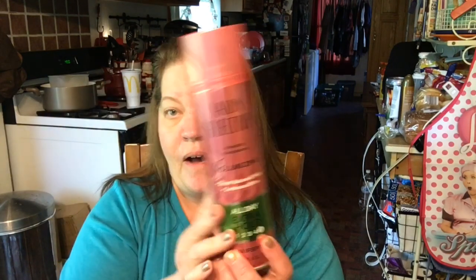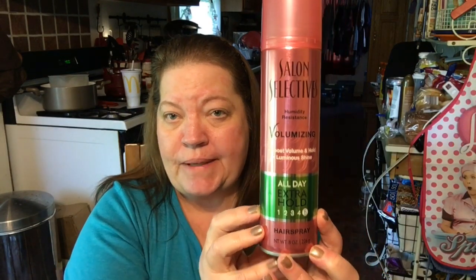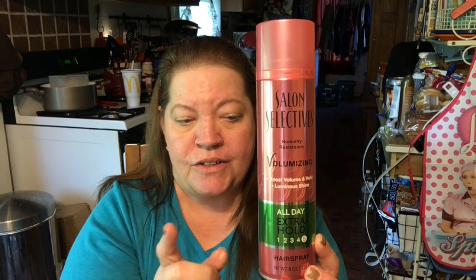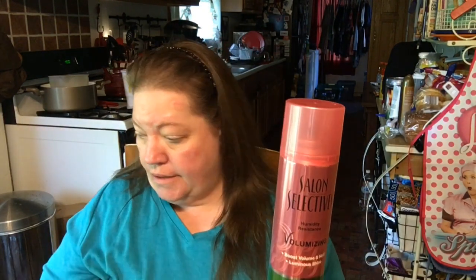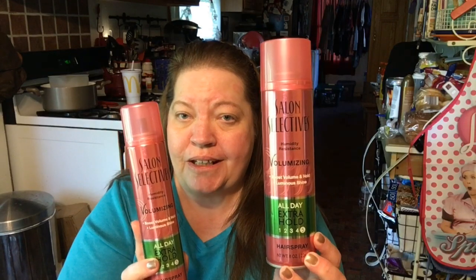I found an 8-ounce bottle of the Salon Selectives All Day Extra Hold, and this is number 5. I was so excited to find this big can because it's normally $2-something at Walmart. I looked around and it was the only can left. I've got a 4-ounce can I picked up last week. But I go through hairspray, so it will get used. All they had was the 4 ounces left, so I was glad to find the 8.